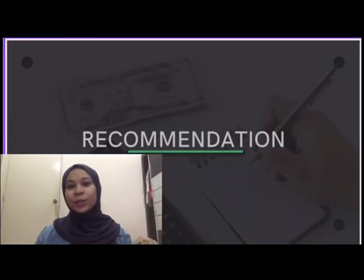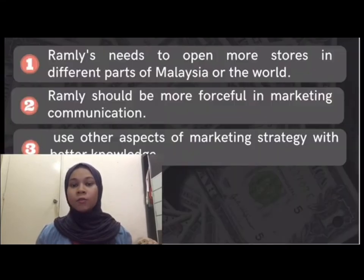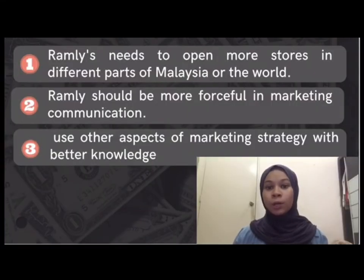Hi, my name is Nelena Syahram di Razafisi. I will be presenting about recommendations for Ramli Burger. For the first recommendation, Ramli needs to open more stores in different parts of the world. Furthermore, Ramli should broaden its market because the product is not available to all clients. Customers in Kelantan, for example, are unable to purchase Ramli products since there are no Ramli halal stores in Kelantan.